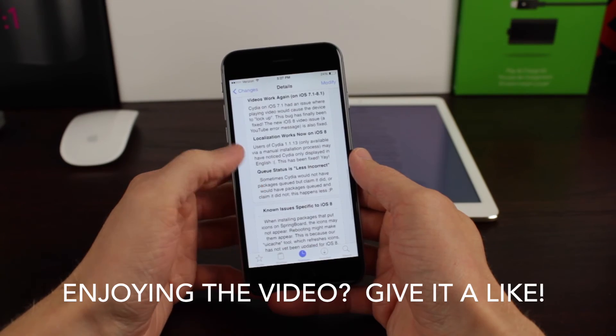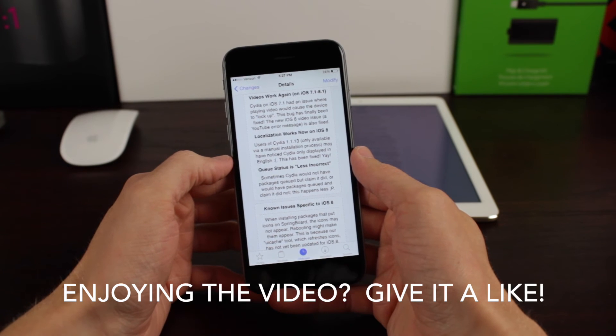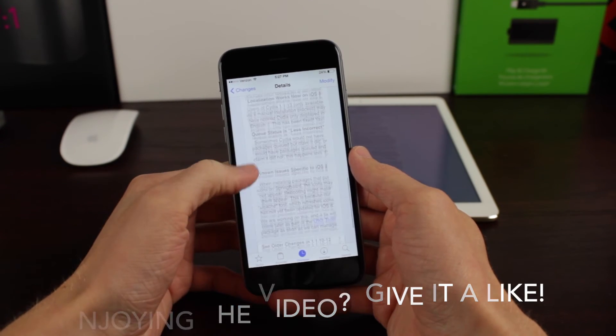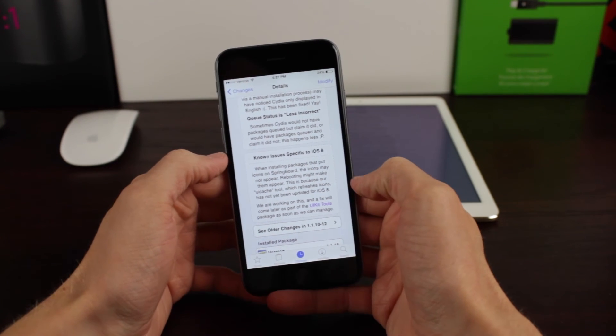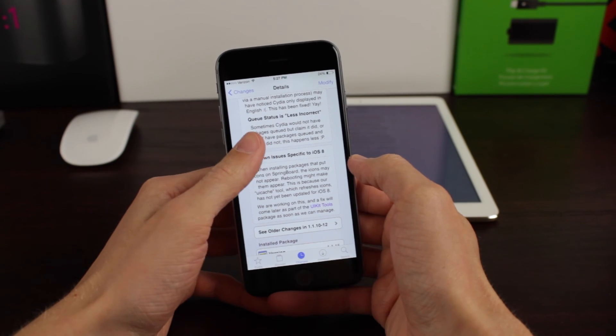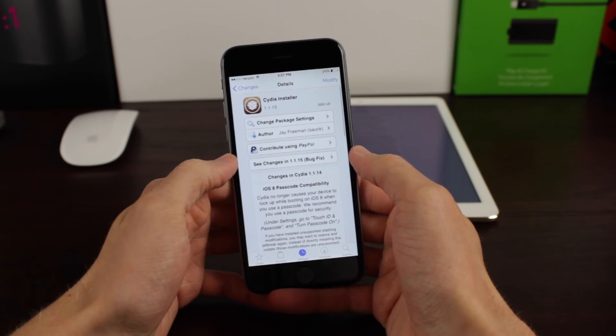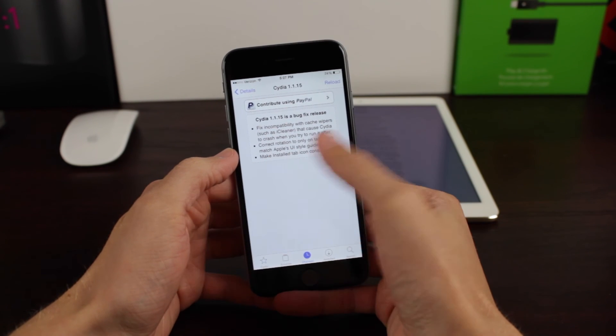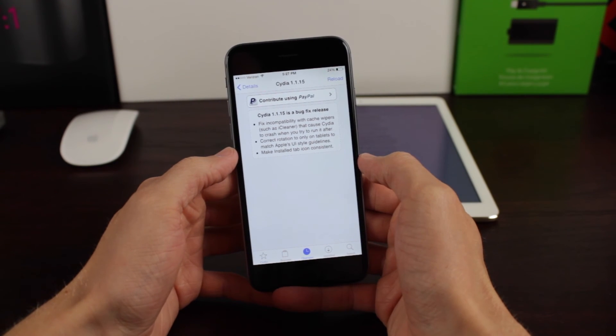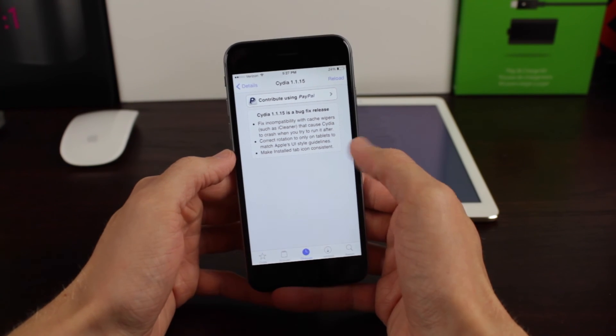Finally, queue status is less incorrect, as he likes to call it. Basically, the queue is going to work better than ever before. I never really experienced any issues with it, but it's improved nonetheless. There are a couple of known issues, but he says they are working on a fix. And that's about it for the latest version of Cydia, which is now 1.1.15 — with 1.1.14 being the big meat-and-potatoes release for Cydia today.